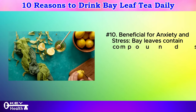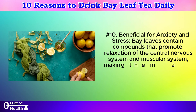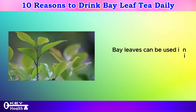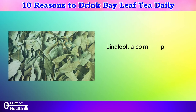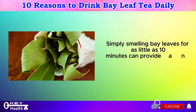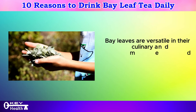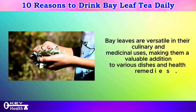Number 10: Beneficial for anxiety and stress. Bay leaves contain compounds that promote relaxation of the central nervous system and muscular system, making them a potential remedy for reducing anxiety and stress. Bay leaves can be used in infusions or teas, as well as in aromatherapy. Linalool, a compound found in bay leaves, is recognized for its anxiety-relieving properties. Simply smelling bay leaves for as little as 10 minutes can provide an instant sense of well-being.